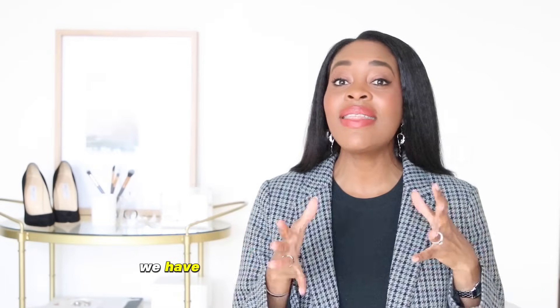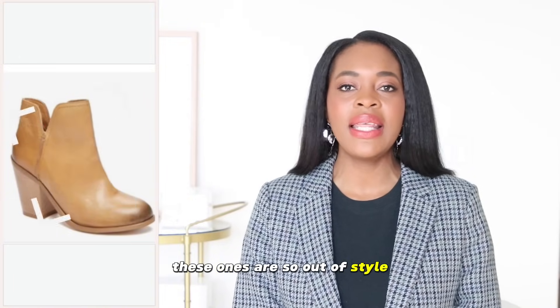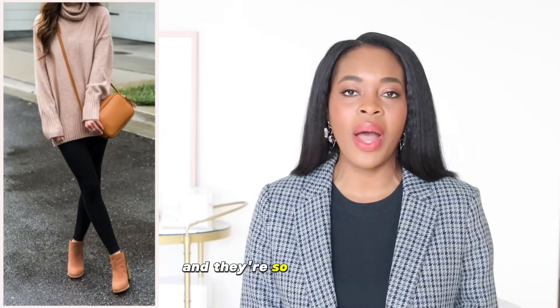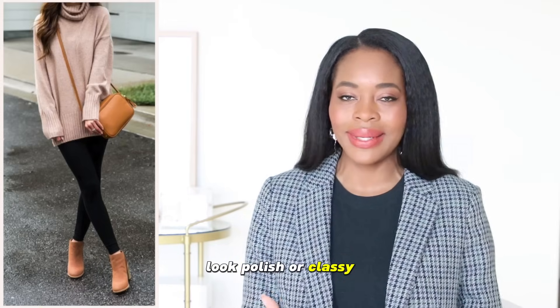First up we have these type of ankle boots. These ones are so out of style. They were probably like 2012, 2013, 2014, maybe 2015, and they're so out of style. They date a look in a fashion sense and just don't really make the look look polished or classy.